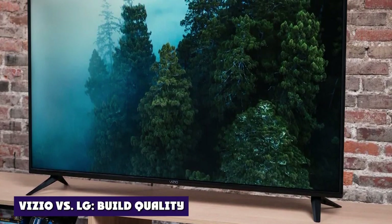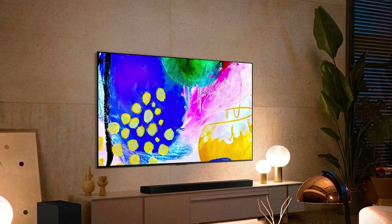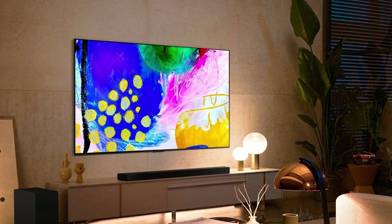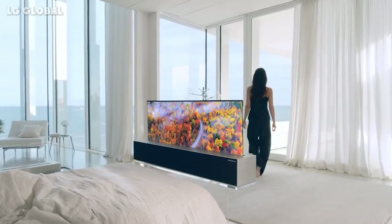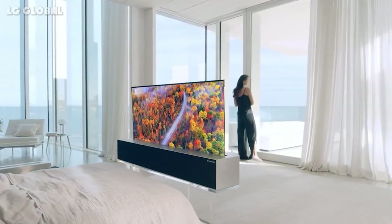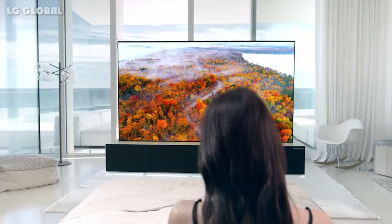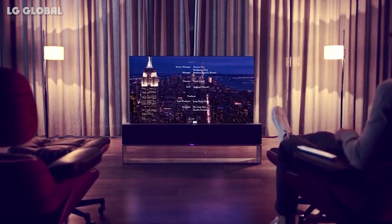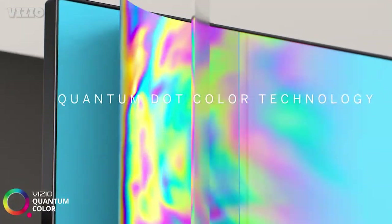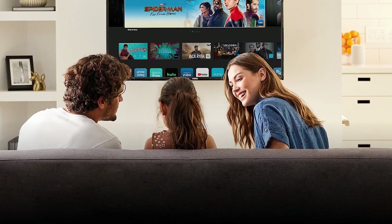Vizio vs LG Build Quality. A television set isn't just supposed to look good but be made out of high-quality materials so that it will last a long time. This includes components such as the frame, the leg stands, and the glass used for the screen itself. Vizio sets often feature relatively thin builds with slightly thicker leg stands. LG models are even thinner and often come with center-balancing stands as well as a pair of leg stands on either side. LG also has thinner frame borders. While both brands use reliable materials, LG TVs often feel more sturdy and solid, more stable on a flat surface, and more resistant to shock and wear and tear.